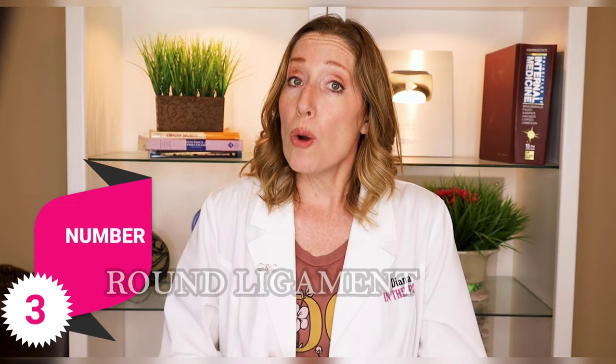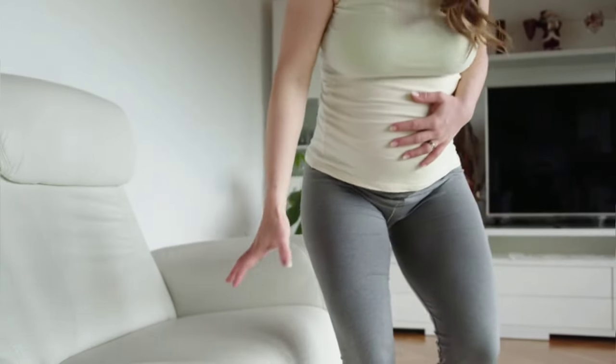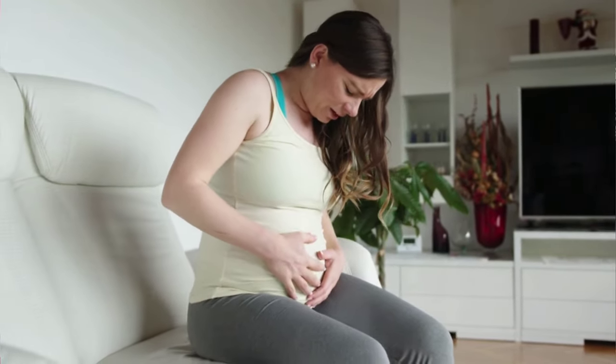Number three: lower pelvic pain called round ligament pain. As your uterus grows, the supporting ligaments called the round ligaments become stretched, and that can cause pain. It's often more common on the right side and is often brought on by vigorous activity, walking, or even just quickly rolling over in bed. It's often relieved just by changing position. But if you do have any abdominal pain, even if you think it's just round ligament pain, make sure to discuss that with your OB.